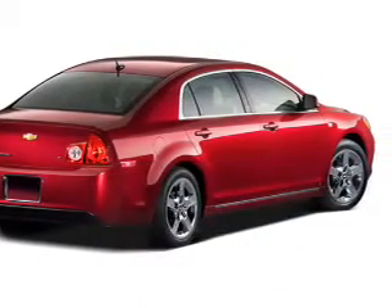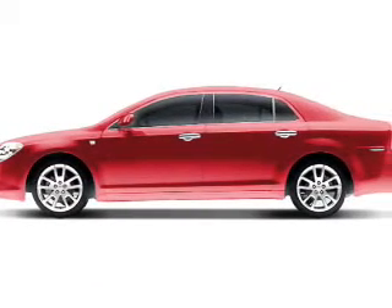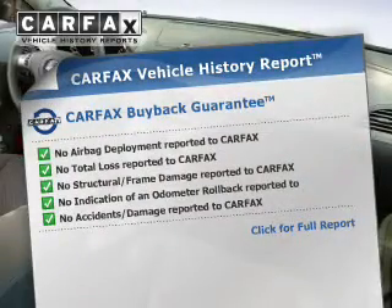The powertrain includes front-wheel drive with a reliable engine connected to a smooth-shifting automatic transmission. Rest easy knowing this vehicle comes with a Carfax Vehicle History Report from Carfax, the most trusted provider of vehicle history information.